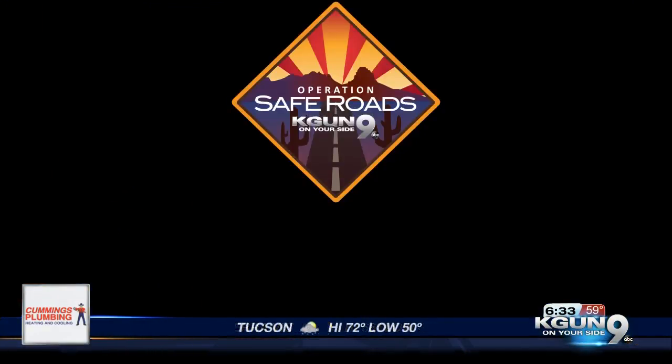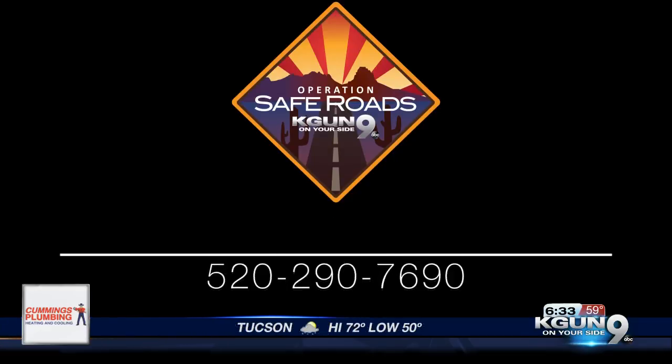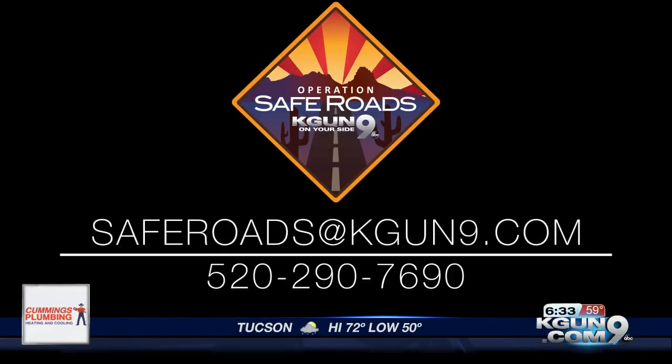And of course, if there's anything you want us to look into for our Operation Safe Road segment, why don't you let us know? Call the number that just popped up on your screen, or otherwise email us at SafeRoads@KKN9.com.